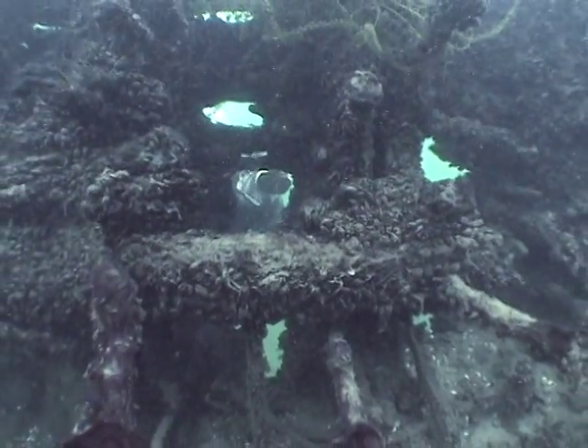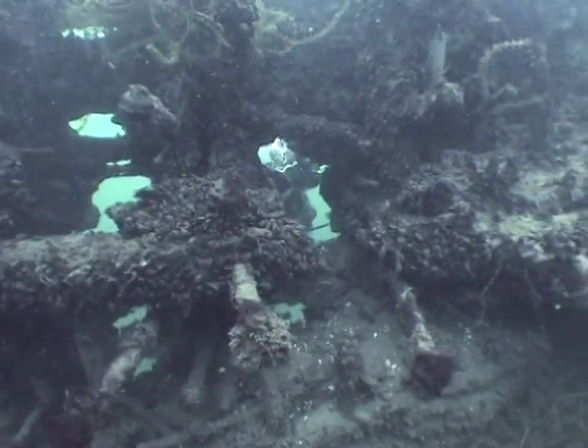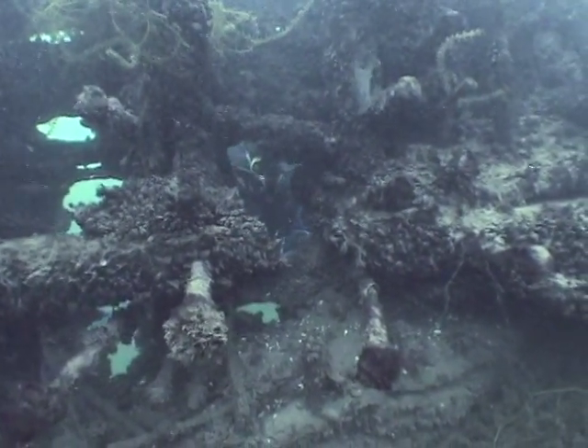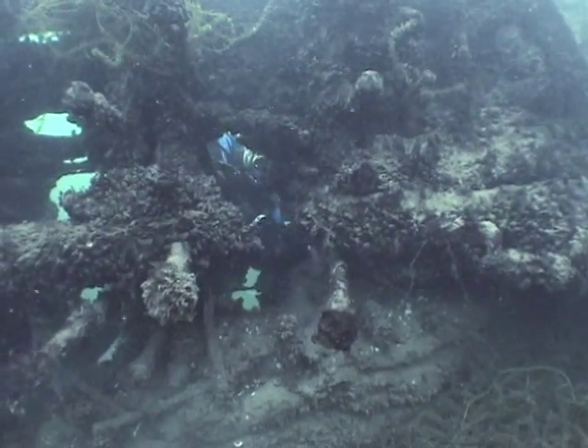Sur les côtés de la salle de machine, on peut remarquer le bois calciné, résultant de l'incendie. Quelques tire-fonds en place retiennent ce qui peut être, à l'origine, le bordé intérieur.